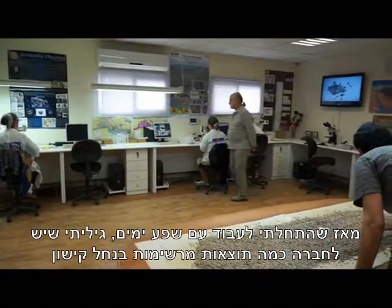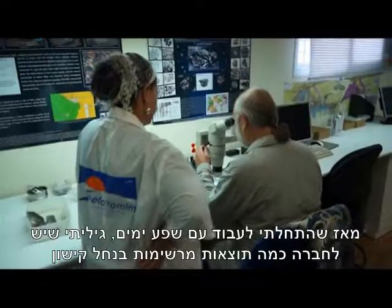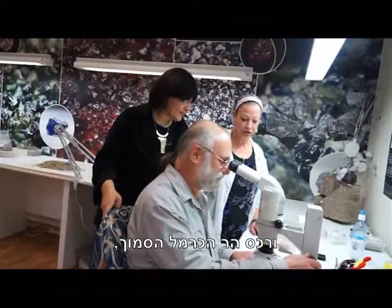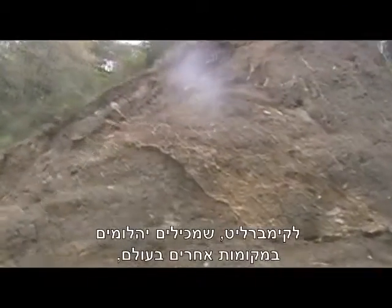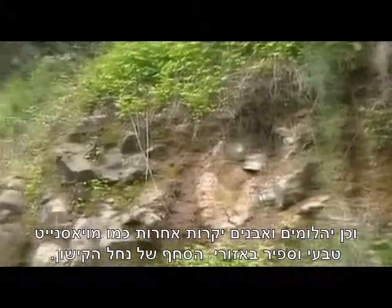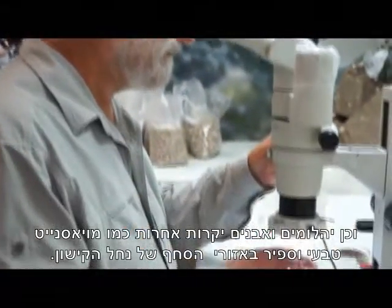Since coming to work with Shefa Yameem, I've seen that they have some pretty exciting results in the Kishon River Valley and the adjacent Mount Carmel Highlands, especially with some of the volcanic rocks there that have similarities to kimberlite, which contain diamonds elsewhere in the world, and diamonds and other precious stones such as natural moissanite and sapphire in the Kishon River sediments.